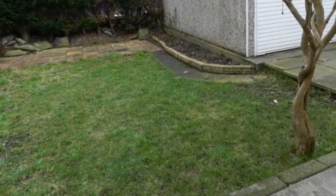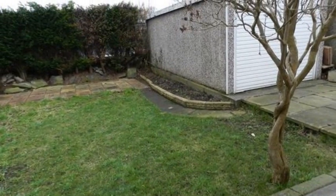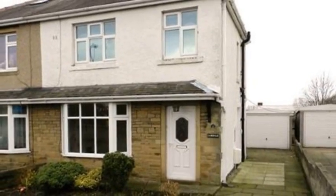Externally, the rear garden is predominantly laid to lawn with hedging to the rear. For more information, please contact WhiteGates today.